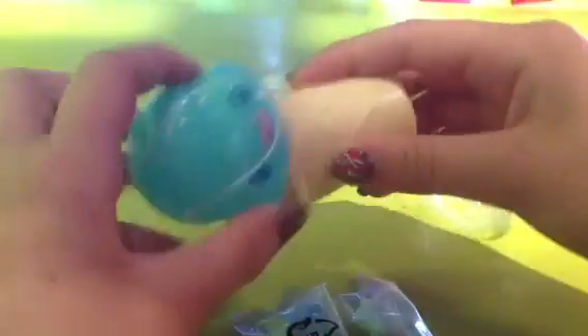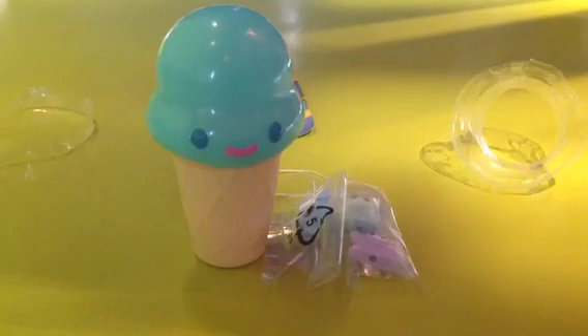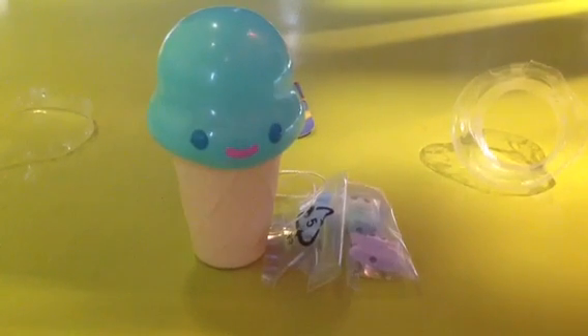That is an epic pull, guys! And obviously you get the ice cream cone as well, which is just adorable. These are £2.50, which I think is a really reasonable price. Thanks for watching, guys — please subscribe and check out my toy hunting and vlog with Lucy. Bye!